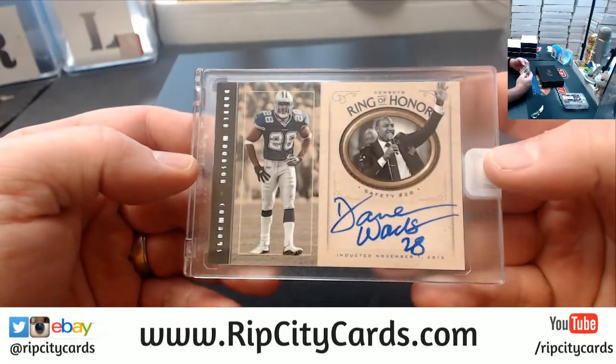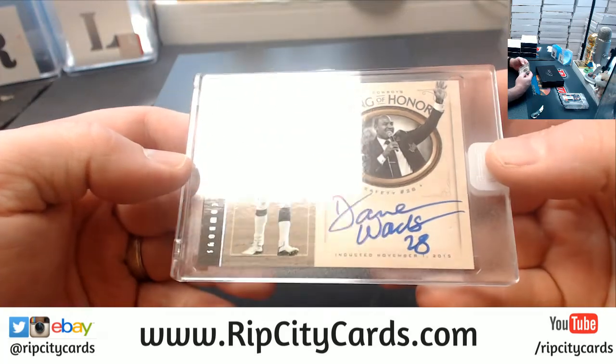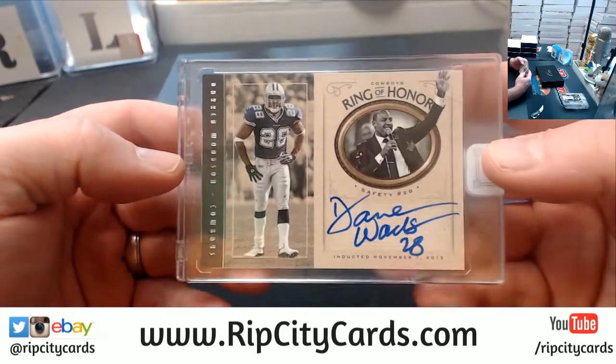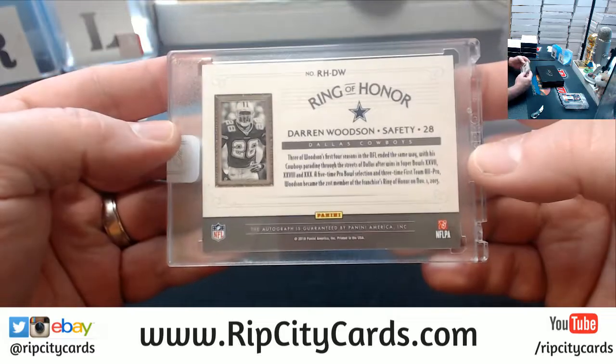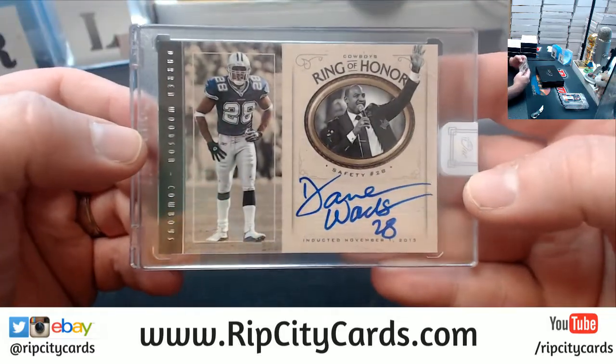Alright, nice one for the Cowboys. Nice little Woodson action — I believe it is unnumbered. Yep, Darren Woodson unnumbered. Nice for the Cowboys.